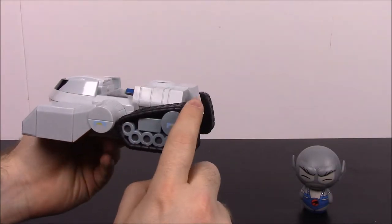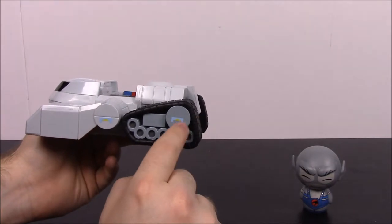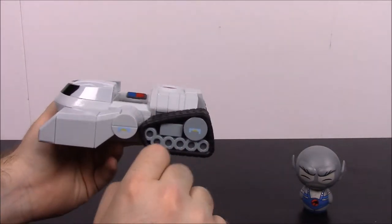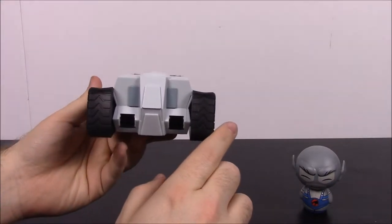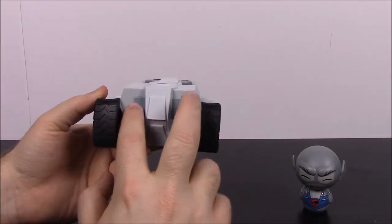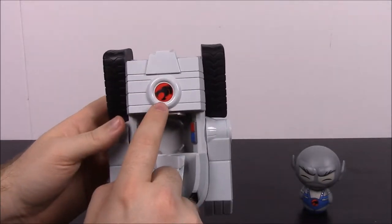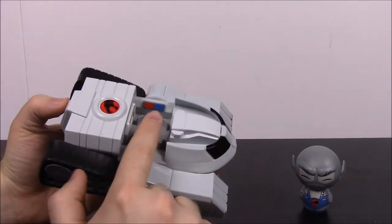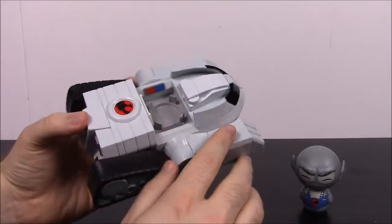In the back we have the tank wheels with tracks, and you can see the little pieces that probably help spin it — maybe the engine. The same designs appear on both circular parts. The back looks plain with silver, gray, and black designs. On top there's the ThunderCats logo in a big coin circle area, and inside you can see some red and blue, like control panels.